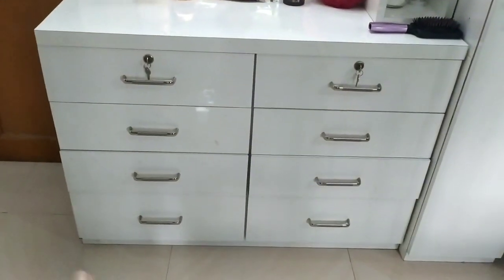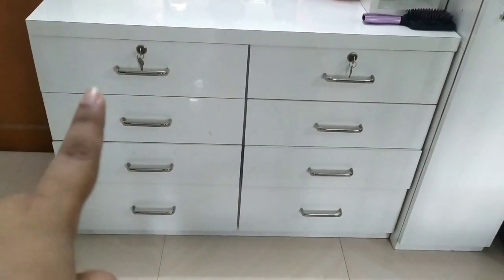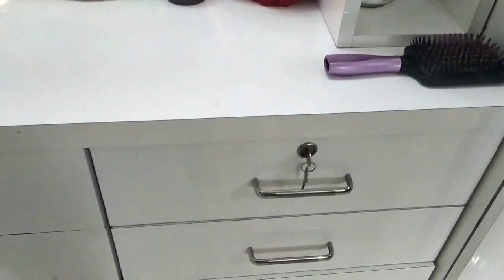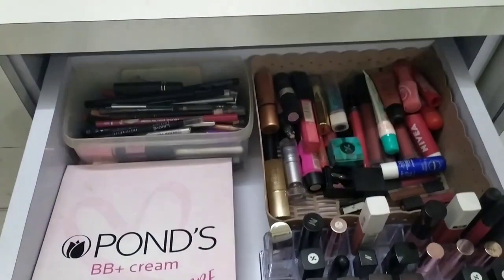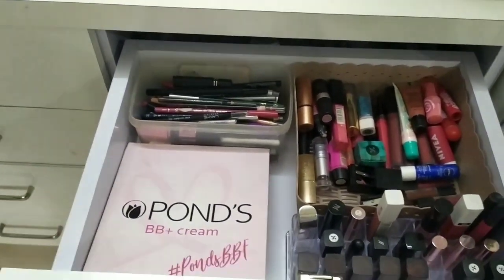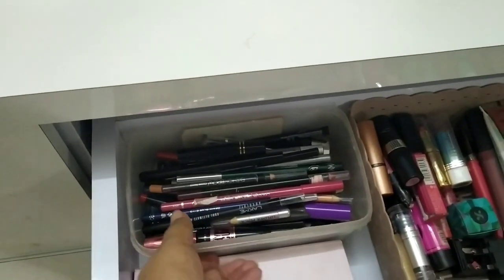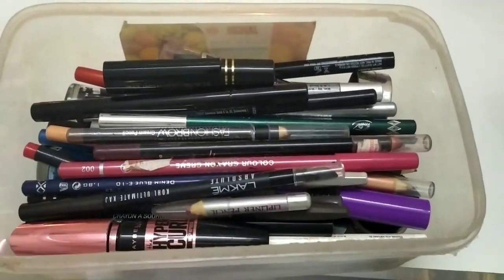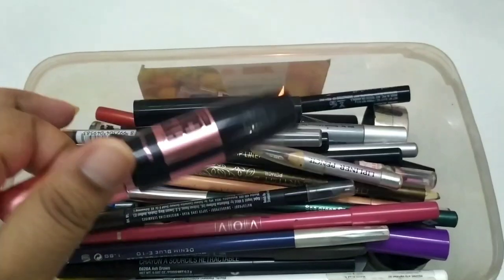Now coming to the eight drawers — the first one is the only drawer used by Sager, so I'm not going to open it because it's a mess. The next drawer has my eye makeup and lipsticks. This box has all my eye makeup: kajals, kohl pencils, mascaras, eyeliners, eyebrow pencils, etc.